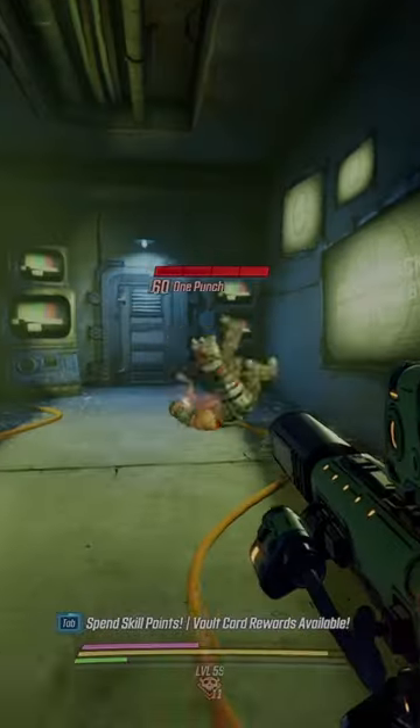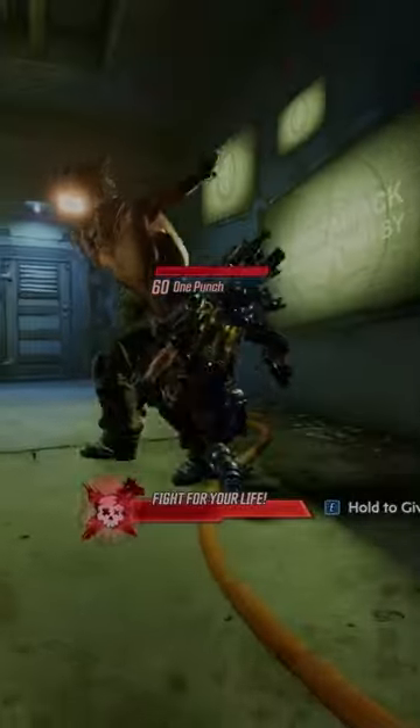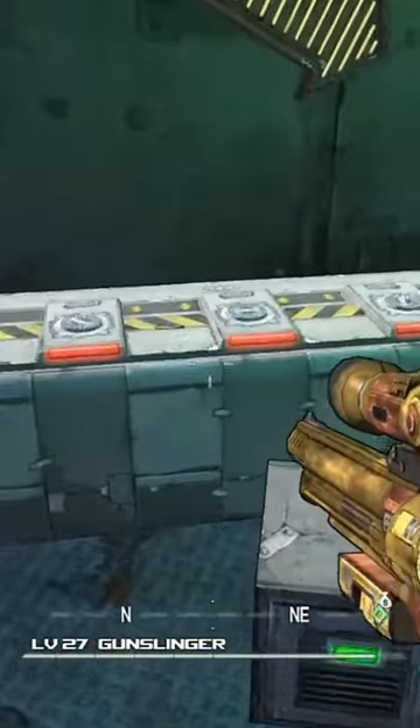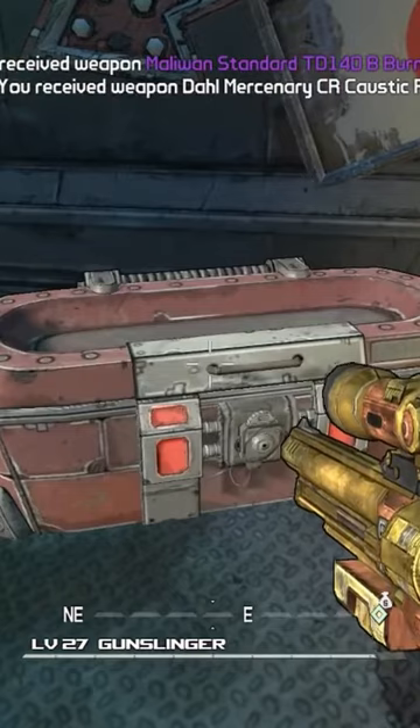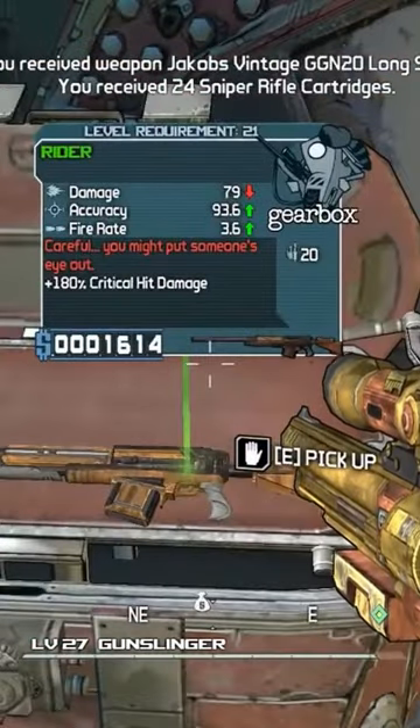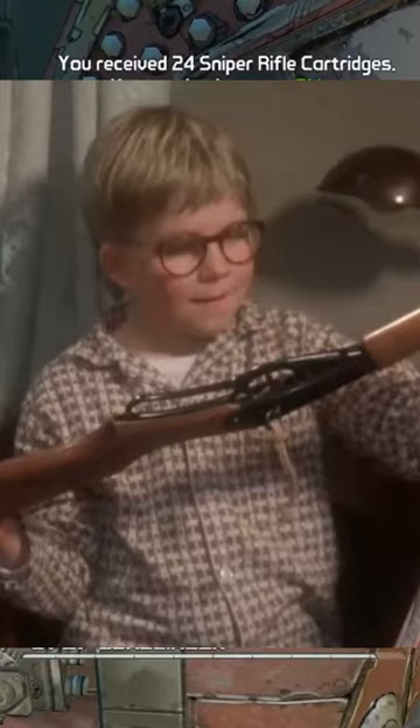Now onto the number 10 spot. This is the Red Rider Easter egg from Borderlands 1. In New Haven, there's a tiny blue house behind Helena Pierce. The door on this house will only open during the mission 'Another Piece of the Puzzle.' There's a Christmas tree with grenades for decorations and two weapon chests under it. The red one contains the Rider, which is a reference to A Christmas Story's Red Rider BB gun.